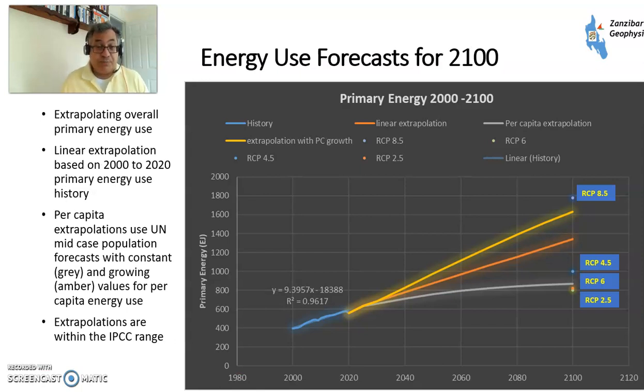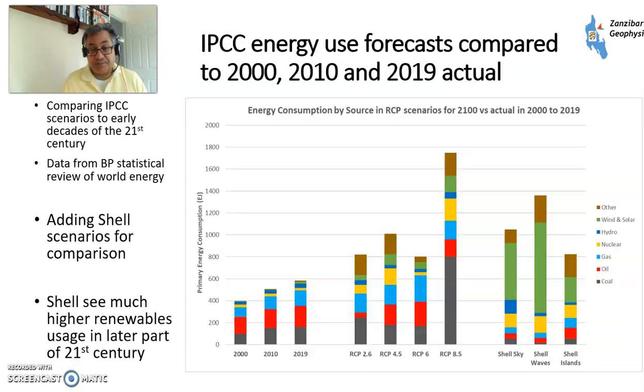Is the total energy amount forecast reasonable? Yes. What I've done here is the orange line is a linear extrapolation from what's been happening in the last 20 years. If you take a constant per capita energy use, just looking at the United Nations world population forecast, you'll end up here. If you take some per capita growth, you'll end up here. So the total energy amount is within the spread — though where that energy is going to come from and what the sources are is another question, which was to some extent answered by Shell.